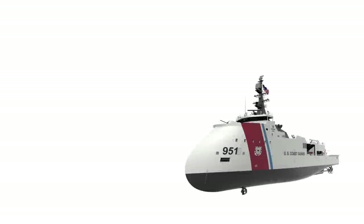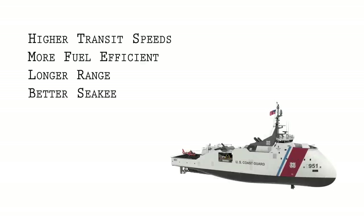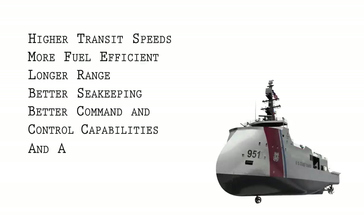This fleet of 25 cutters must be faster, more fuel-efficient, capable of a longer range, and have better sea-keeping and command and control capabilities than its predecessor, all while remaining affordable.